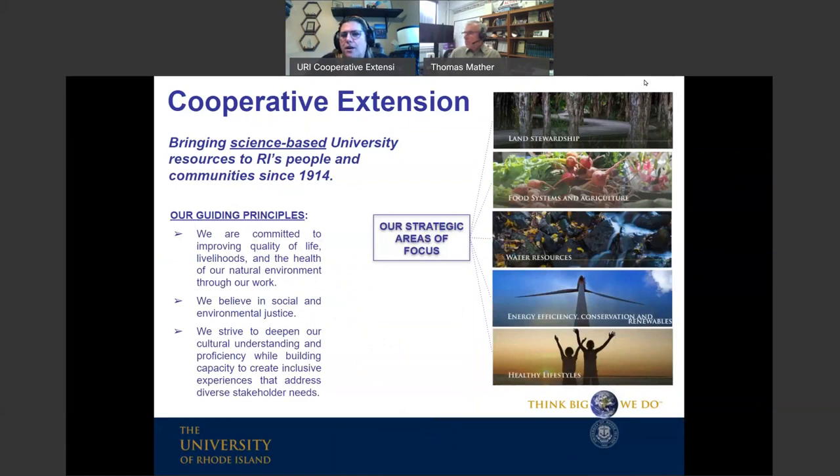Extension is the part of the land-grant institution that's charged with facing outward. The majority of what I do on a day-to-day basis is make sure that folks off the URI campus have access to the science generated on campus. We say we bring science-based university resources to Rhode Island's people and communities, and we've been doing that since 1914. One silver lining of the pandemic is that we've realized we can bring science to people in the comfort of their own home via webinars like this.